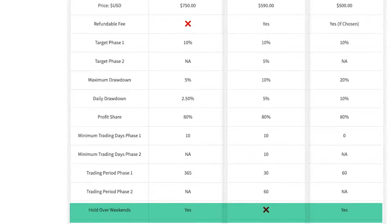Can you hold over weekends? Yes, you can on the Turtle. You can't on the Hare account, and you can with Black Bull Funding.